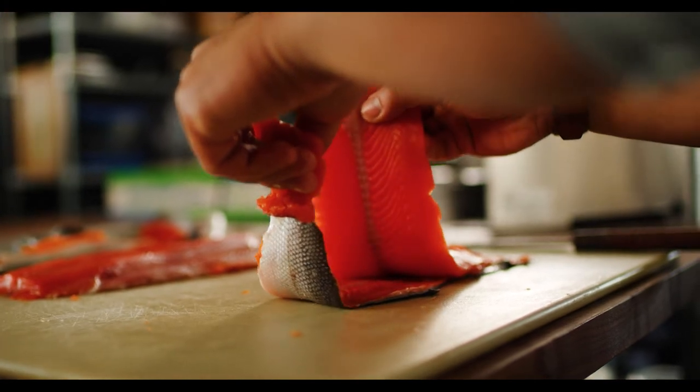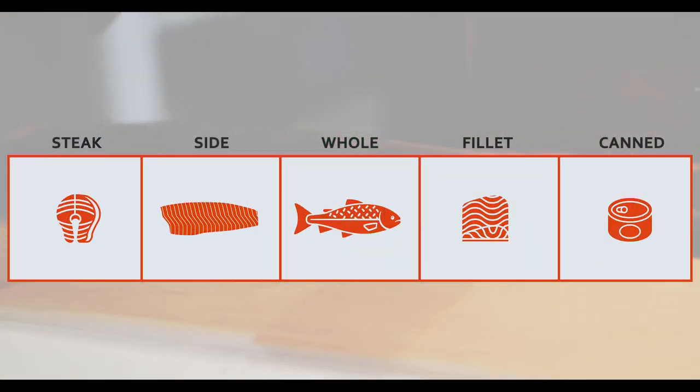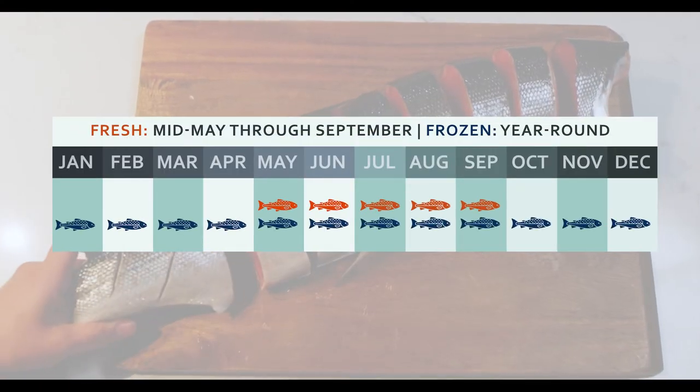Alaska sockeye salmon are marketed as whole fish, sides, steaks and fillets, and in convenient cans or pouches. They're available fresh from mid-May through the end of September and frozen year-round.